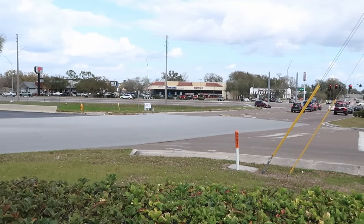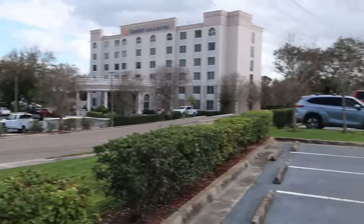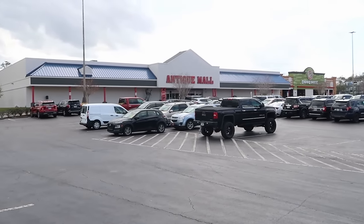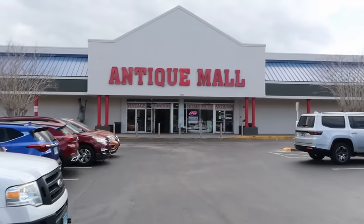You can see the hustle and bustle of traffic here in Lakeland, Florida, right off the highway. Always very busy, but right behind me is the Lakeland Antique Mall — a very unassuming building that literally just says Antique Mall. They do have a great amount of parking. Coming here is always one of my personal favorite places to vlog because they always get so much new merchandise and the selection is really incredible. It says antique mall, vintage furniture, home decor, and antiques.